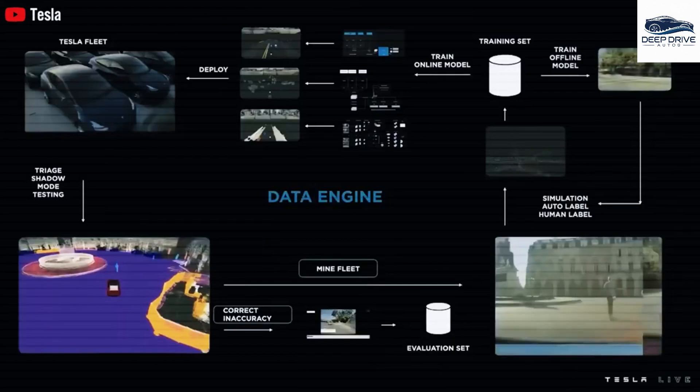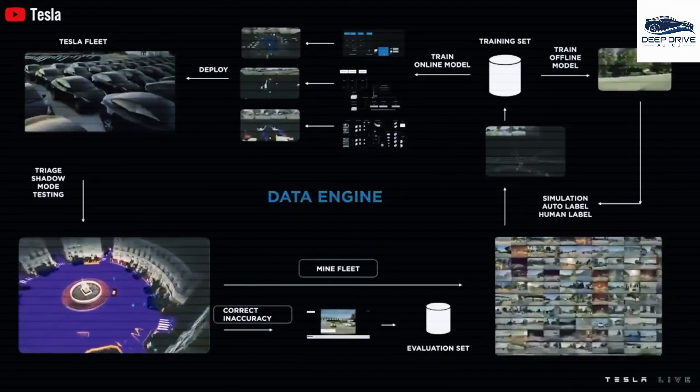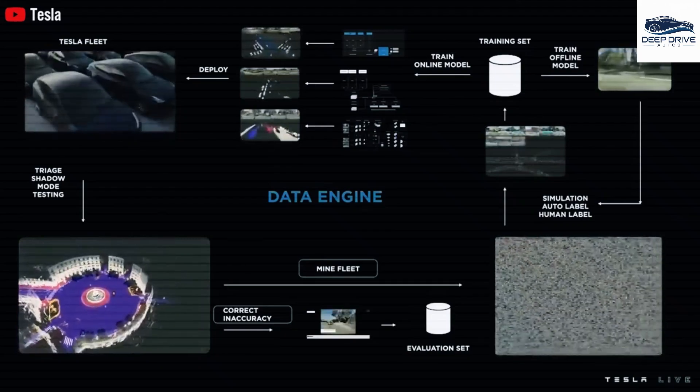With a price point of $7,150, the Optimus Gen 3 presents a groundbreaking technological advancement that remains financially accessible. This affordability significantly enhances the feasibility of sophisticated home automation systems for the average consumer.